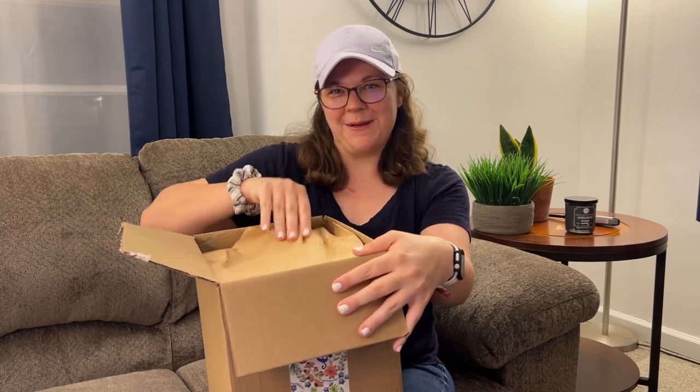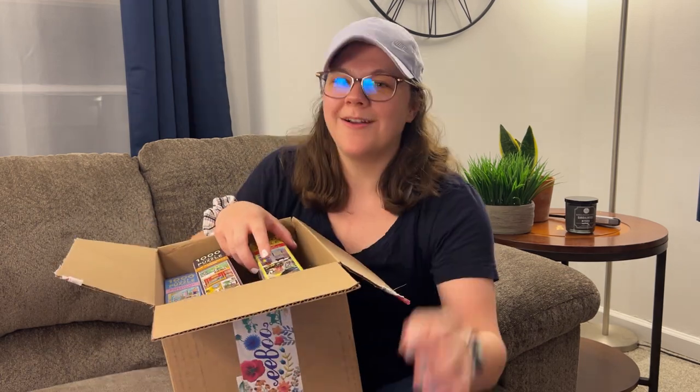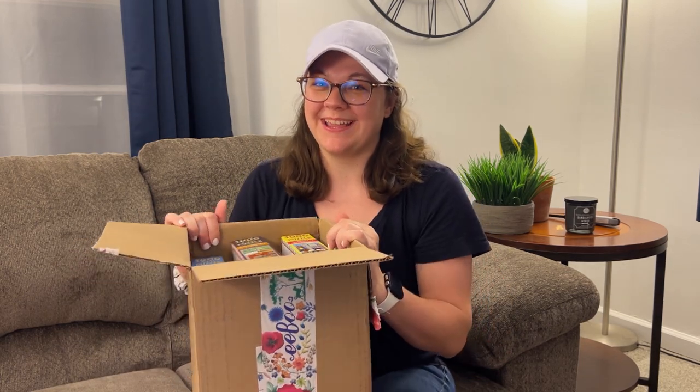Ooh, there's some brown paper on the top — we love that. Oh my gosh, these are so pretty. I can't wait to show you guys.